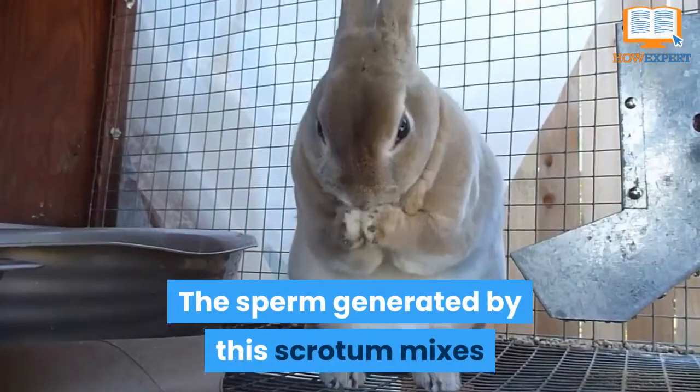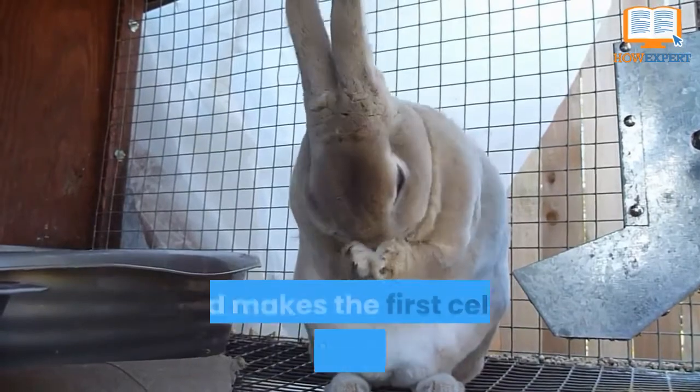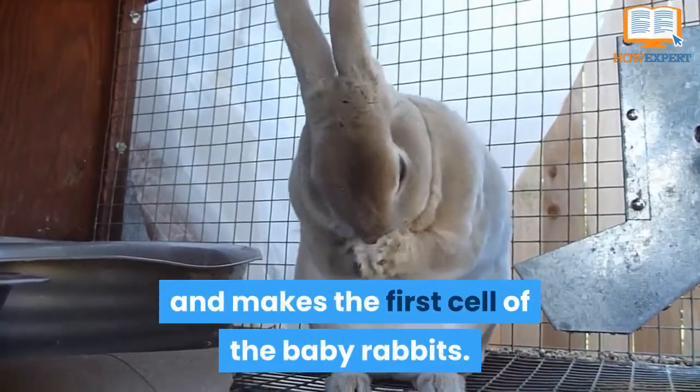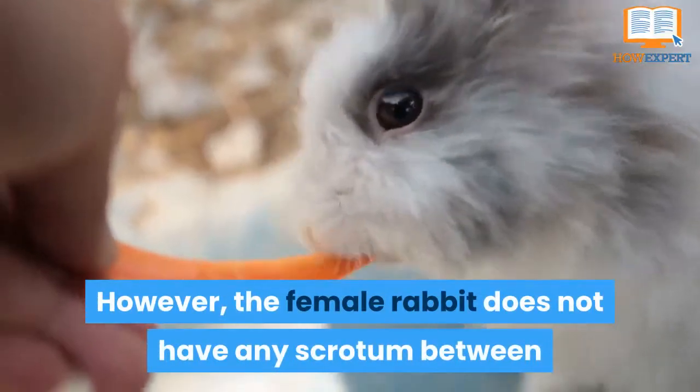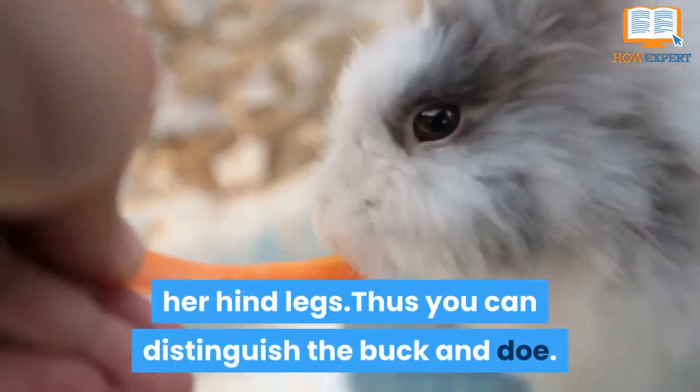The sperm generated by this scrotum mixes with the egg cell of the female doe after sex, and makes the first cell of the baby rabbits. However, the female rabbit does not have any scrotum between her hind legs. Thus you can distinguish the buck and doe.